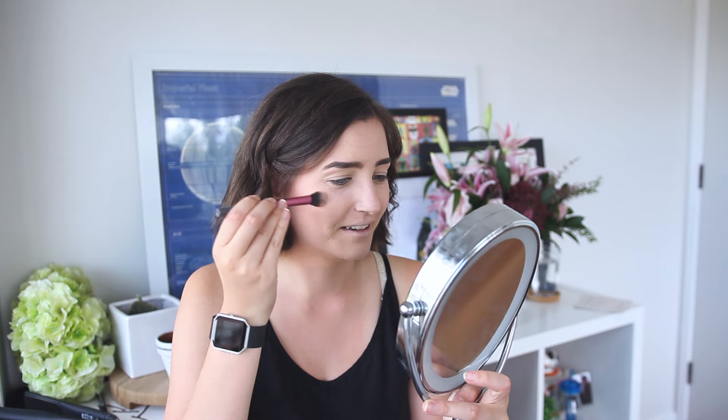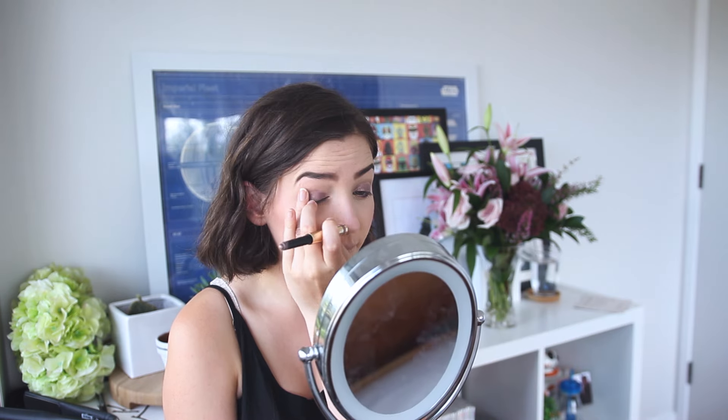Next I am using probably my nicest makeup product in my entire collection — the By Terry Ombre Black Star in the color Misty Rock. It's like a pretty purpley shade. I just realized I'm putting on purple eyeshadow and I'm wearing a red dress. Now I'm using an Estee Lauder palette — it's got some pretty purple colors, but I think I'm going to try to use more of the brown now that I've remembered the color of my dress.